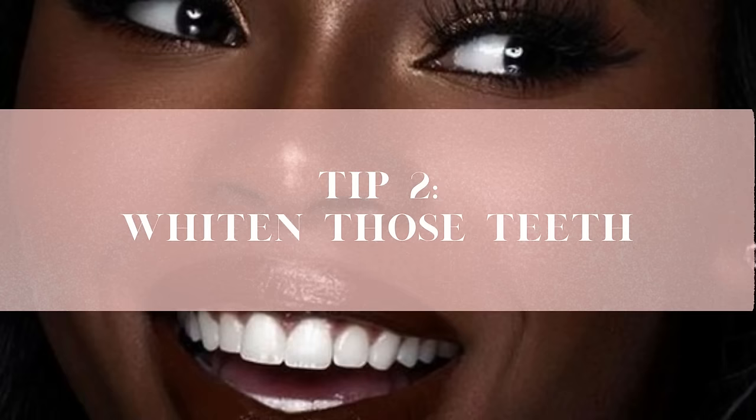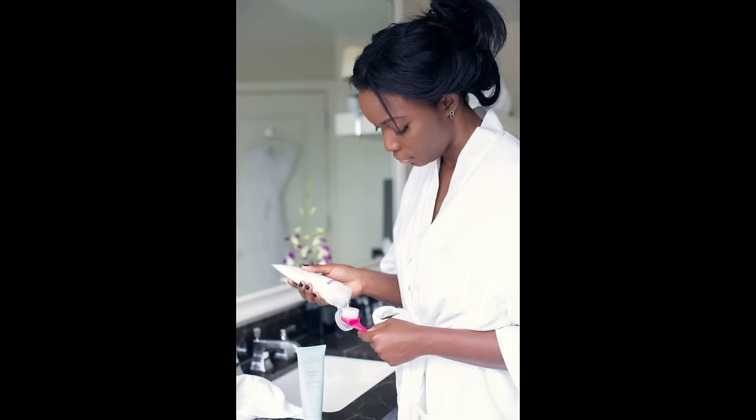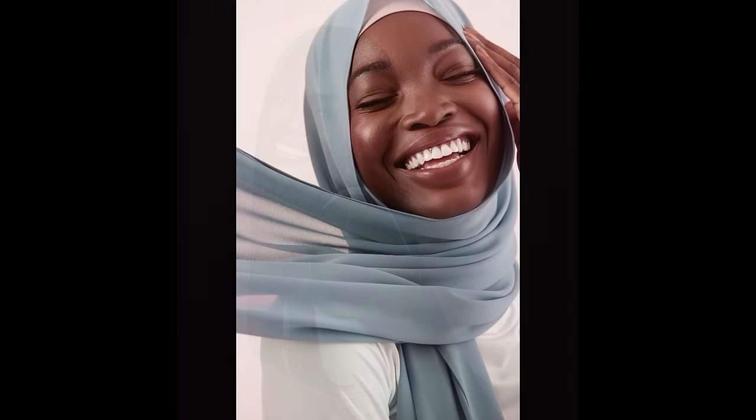Tip number two is to whiten those teeth. Even if your teeth aren't as straight as you want them to be yet, they can be white as heck starting now. There are so many affordable, effective ways to get there. First, there's whitening toothpaste — it's already a grocery staple we're all buying anyway, so we might as well get a whitening formula. Brush with it twice a day for two minutes and you should start seeing results in as little as three days. You can follow up with a whitening mouthwash, and look into an electric toothbrush if you're not already using one. When you're ready to move to the next level, you can look into whitening strips, trays, or anything like that.